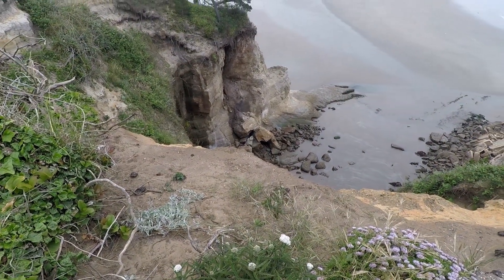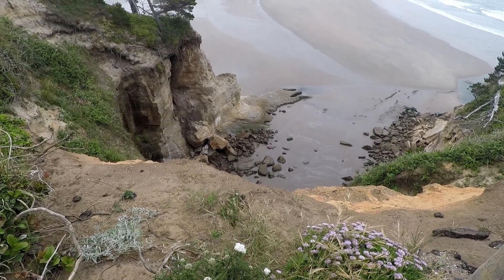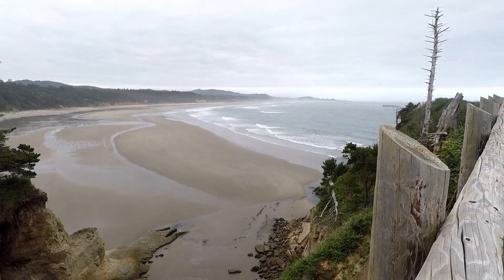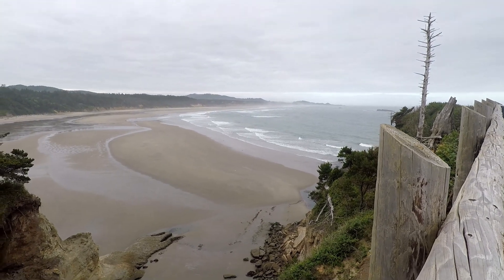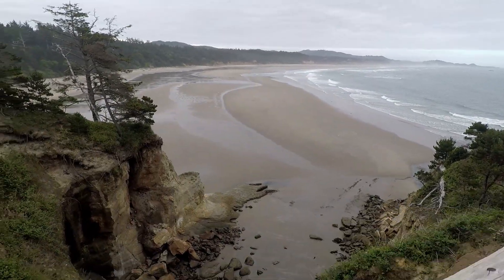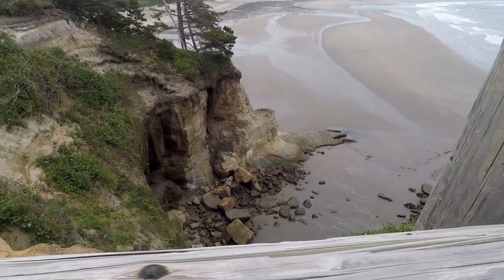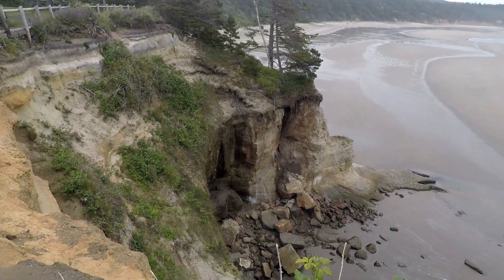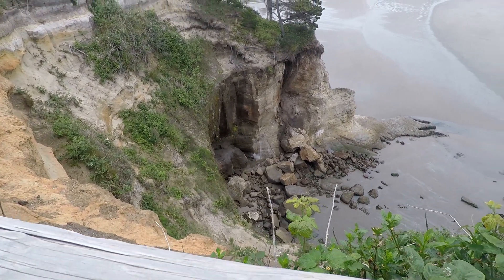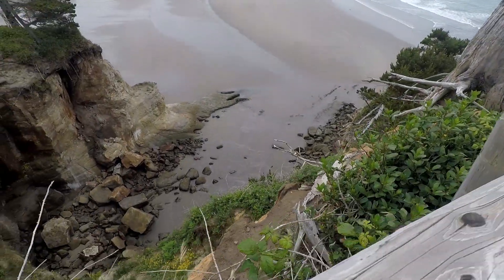We're going to start on this side of this thing. Look right down there — does that not look like an ogre's foot or something like that? You can see the ocean out there; that is the Pacific Ocean. There's some fog growing in on the beach way down there. It's a very big drop off down there — got to be 100 plus feet for sure.